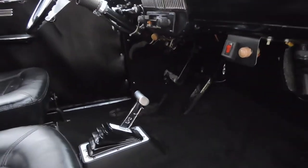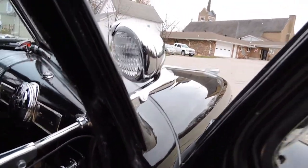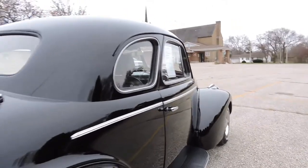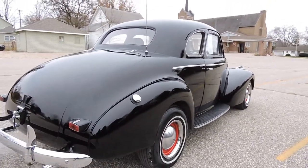It's got a B&M shifter and dual spotlights — all wired and functional. All the chrome on this car has been polished or re-chromed, so it's got really nice chrome on it.